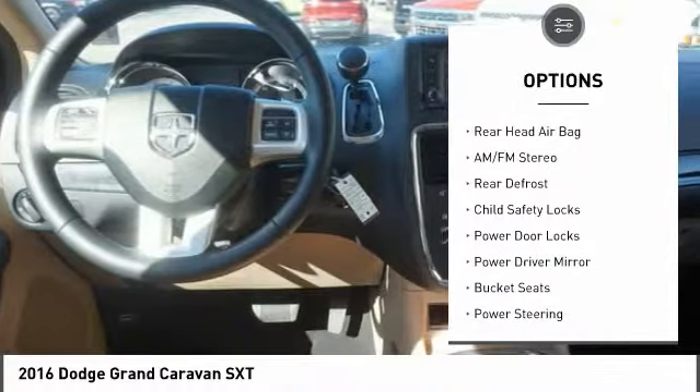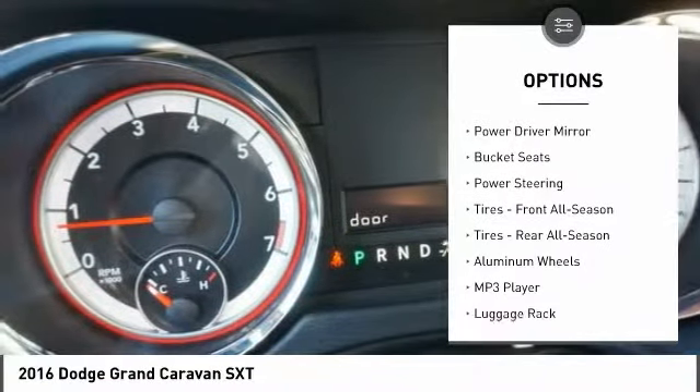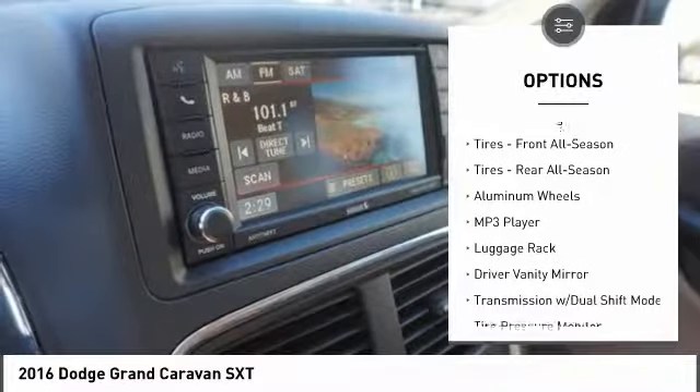Keyless entry, stability control, steering wheel audio controls, navigation system, power lift gate, traction control, Bluetooth.